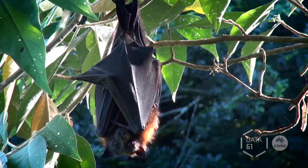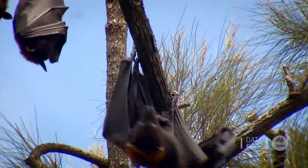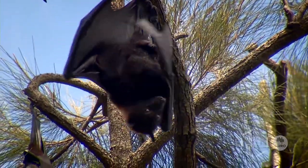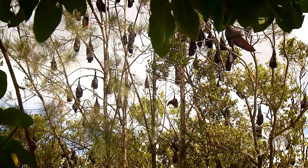Flying foxes are also known as fruit bats. They eat fruits from the environment and release the seeds into other parts of the environment. In that sense, they're important seed dispersal agents which help in pollination across the ecosystem.